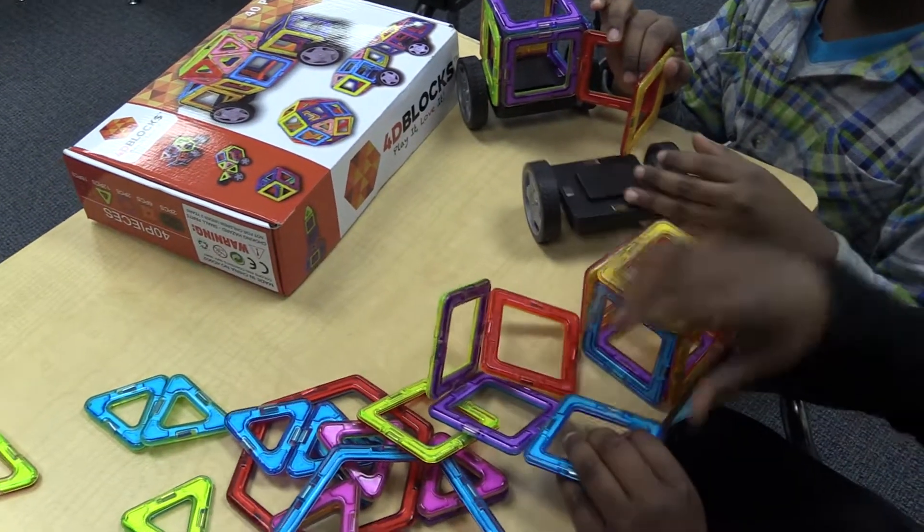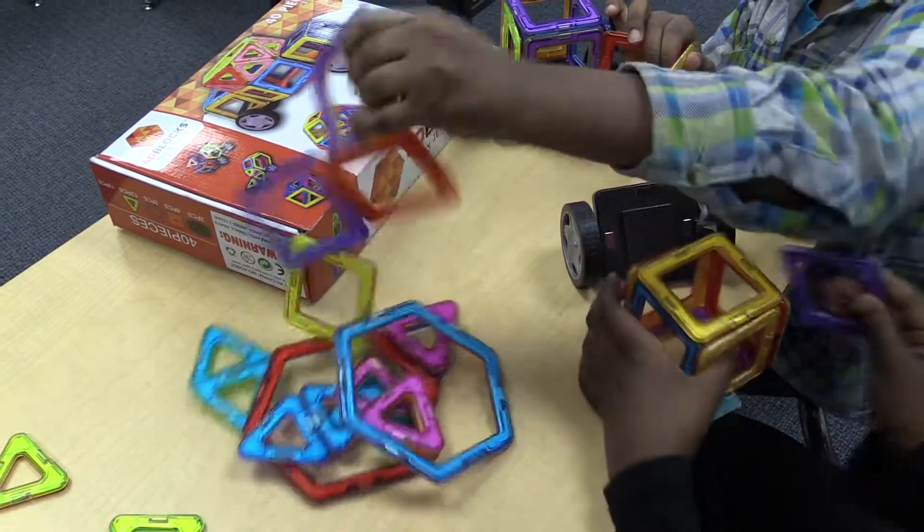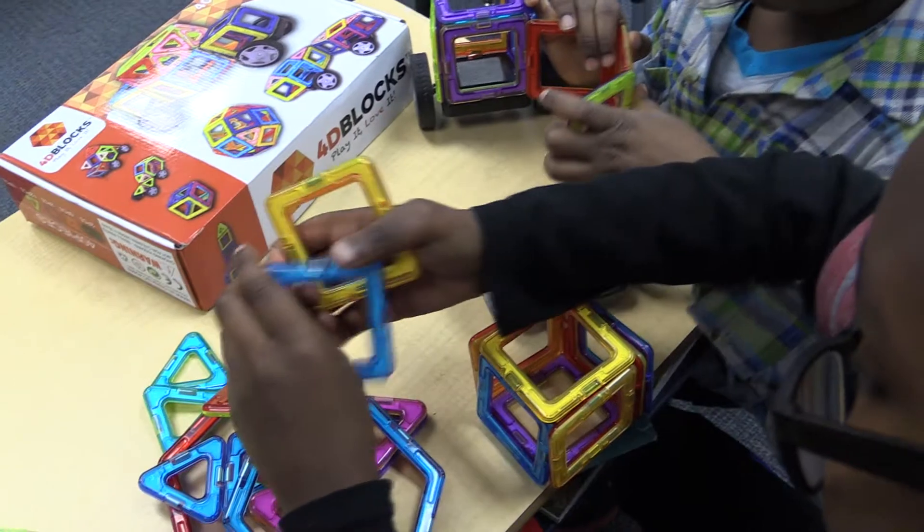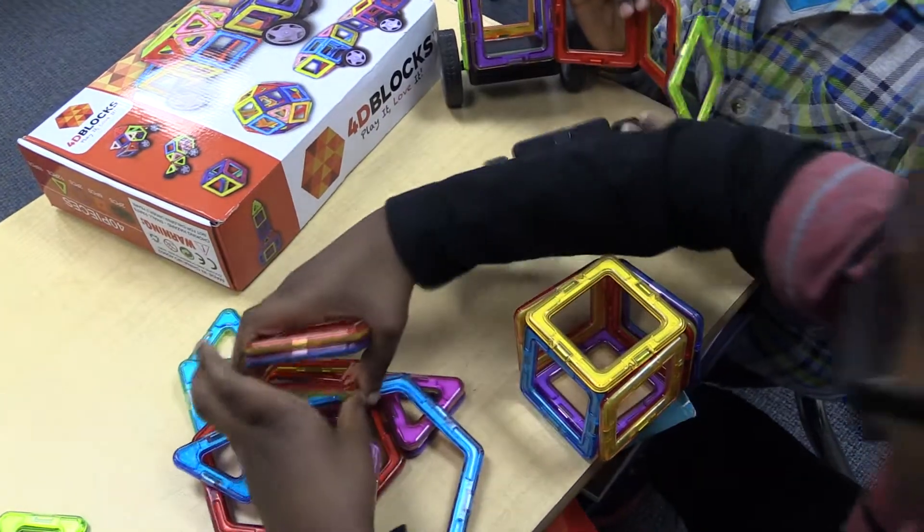They are learning imagination, creativity, force of magnets, structure design, shapes, 3D space, and working together to build the future.